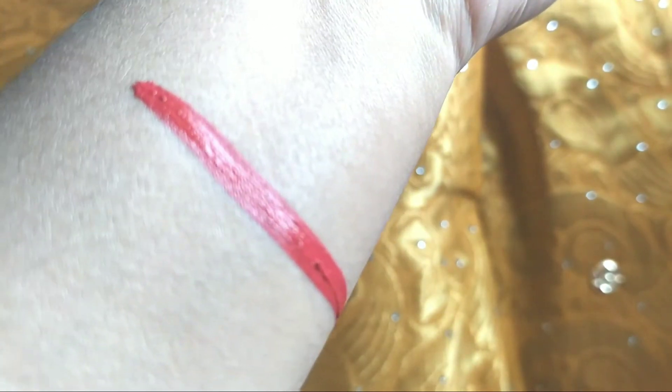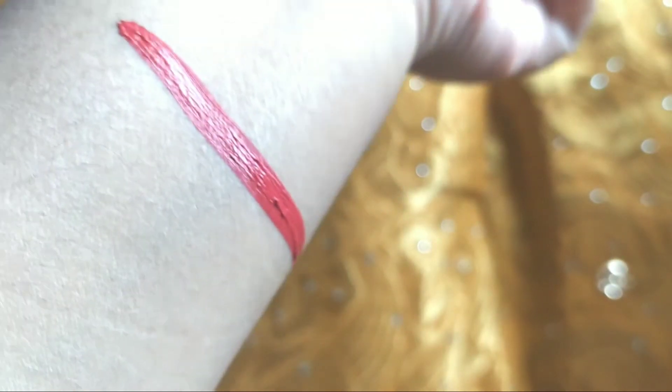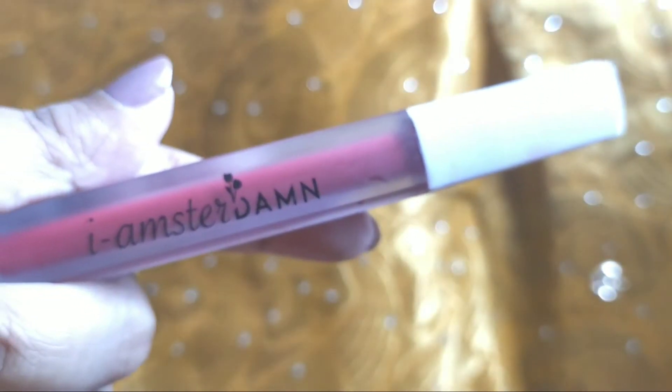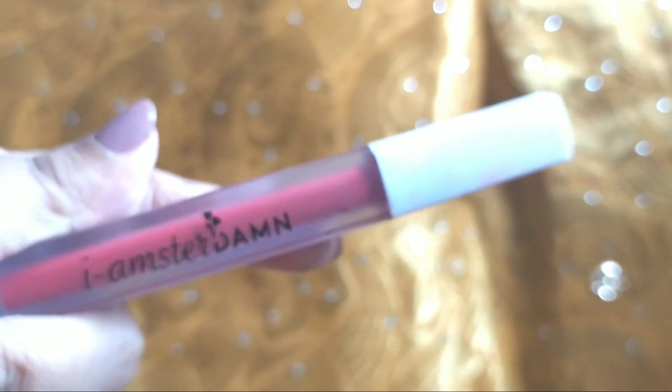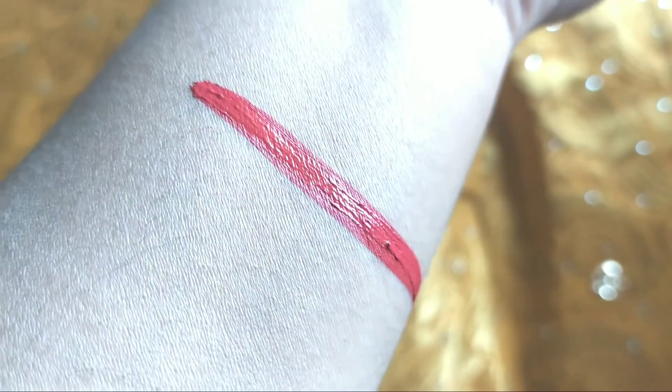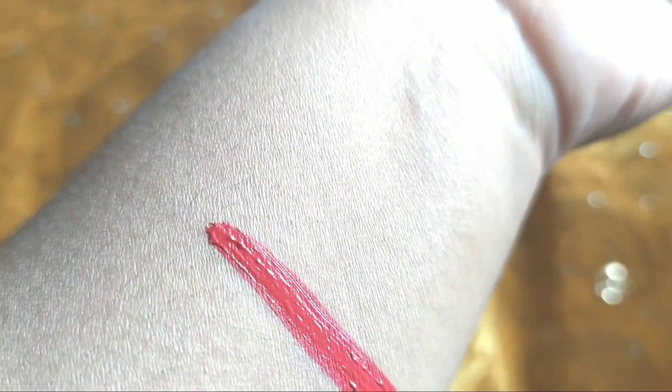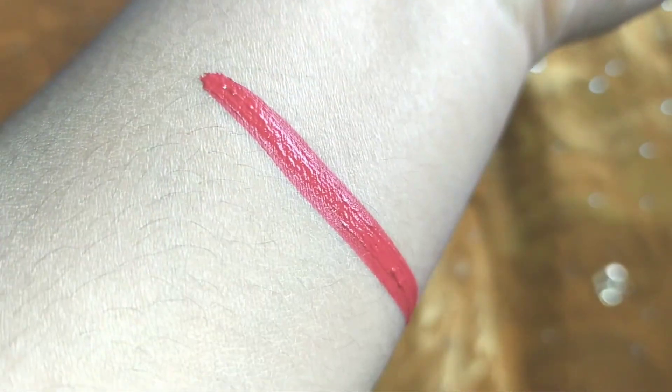This is a very nice lipstick, and it's on offer most of the time — you can get it for around 165 rupees on Purplle. I'll be leaving the link in the description box, as well as the video link for the other shade I reviewed. This is how the shade looks — it's very pretty. There are more variety of shades as well, so you can check them out.